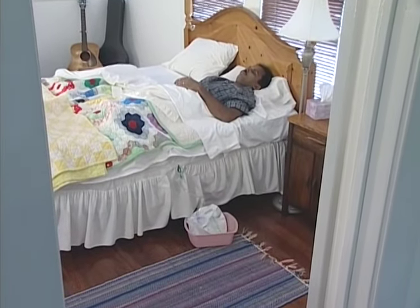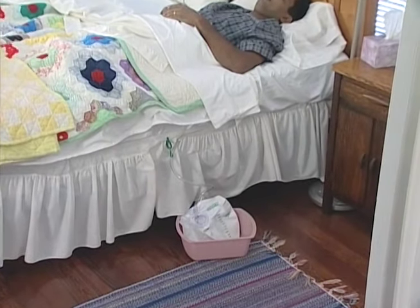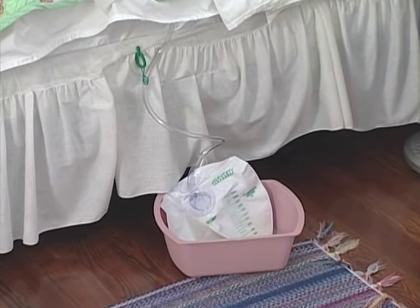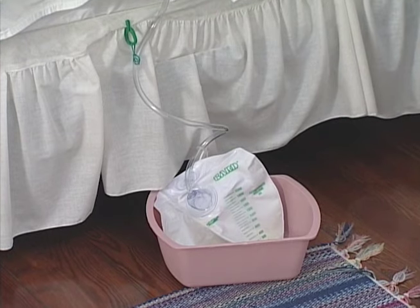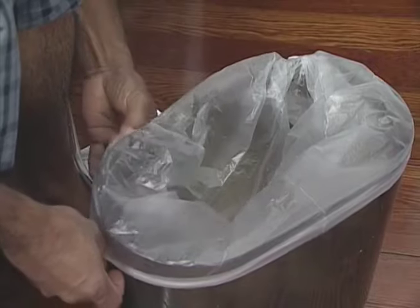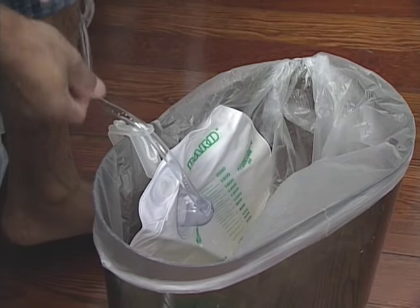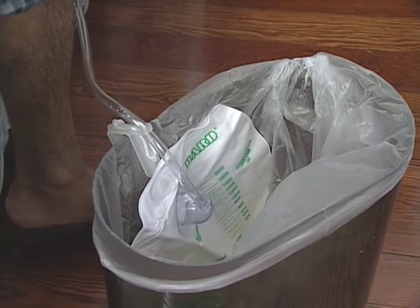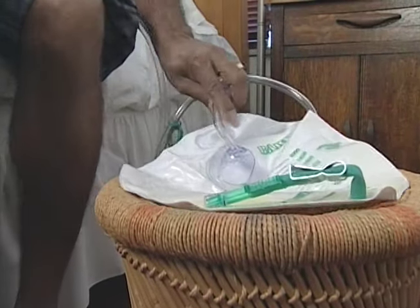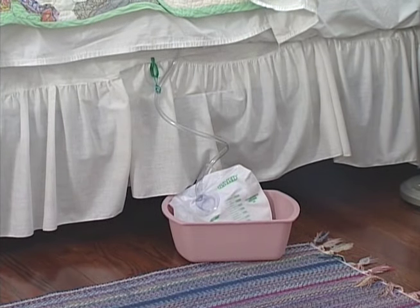Your bedside bag is a urine collection device which can store a large amount of urine. It must be used at night or if you lie down for a long period of time to allow for appropriate drainage of urine. It can be put in a tray or bucket to prevent urine from accidentally leaking onto the floor, or you can place a clean garbage bag inside a small trash can and hang the bag inside. Or you may place the bag on a small table or stool beside the bed. Remember, the bag must be placed below the level of the bladder.